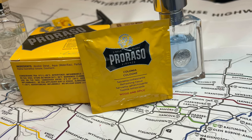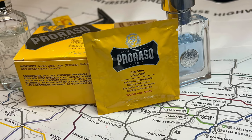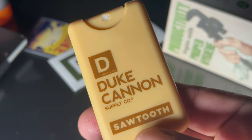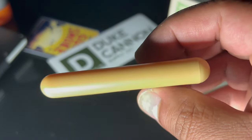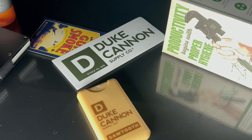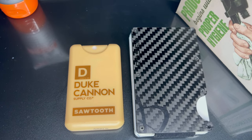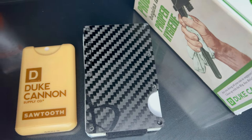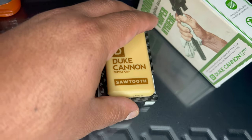Hey, what's up guys, welcome back to Men's Essentials. A couple weeks ago I made a video about this travel-size Duke Cannon Sawtooth cologne, and I was pretty excited to find something that size because it makes it easier to carry around — in an EDC kit, a pocket, a work bag, or a gym bag — instead of carrying around a big bottle of cologne.